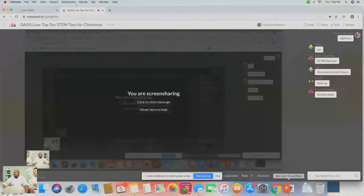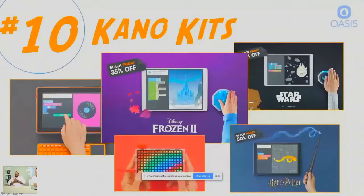Hopefully everybody can see that. Zora, our technical assistant, mentioned the screen was black, so we tried another option. Got it — Zora says yes. So you should be able to see the presentation now. Here's number 10.